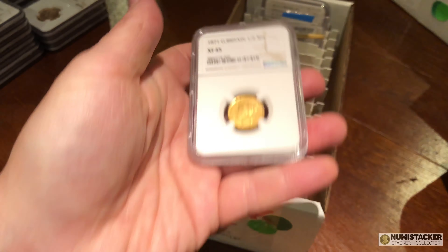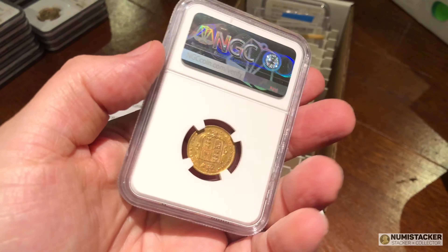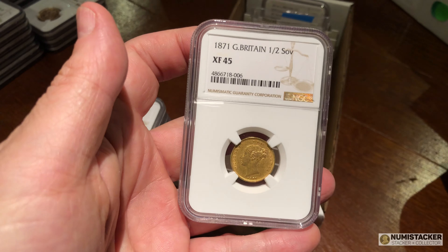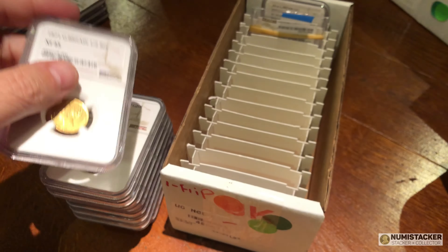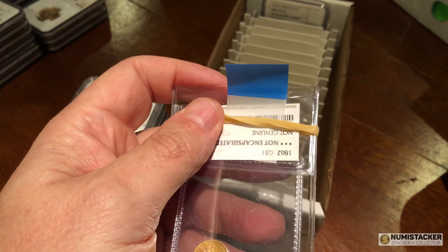An 1871 half sovereign, XF — XF stands for extremely fine, although it's a bit of an anomaly because it's not that extremely fine, but it's kind of okay.